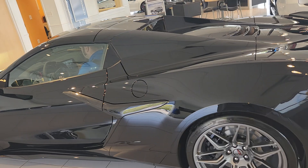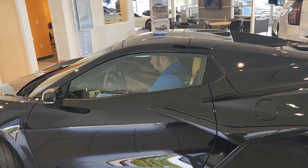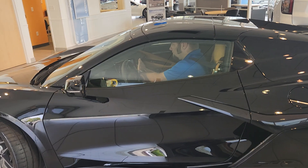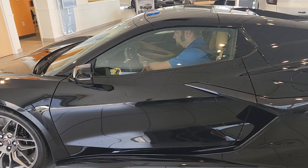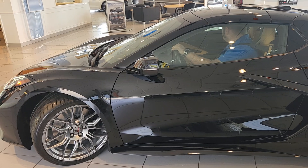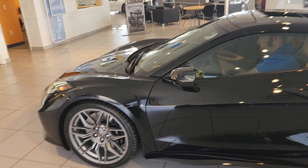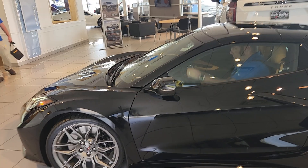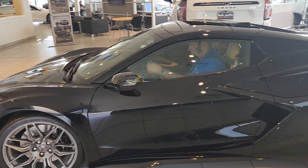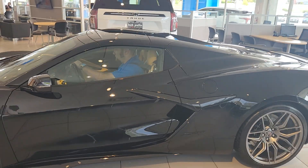Once Josh is done moving this around, I'm just gonna walk around it and let you guys enjoy the physical look at the vehicle and I'll shut up from there. Work our way around here. There we go.